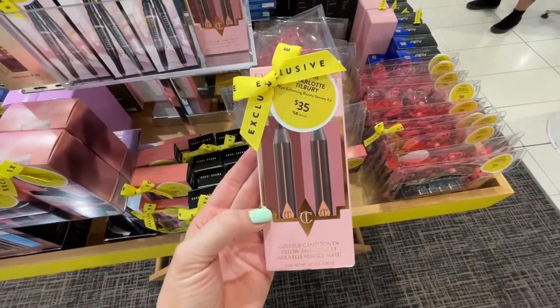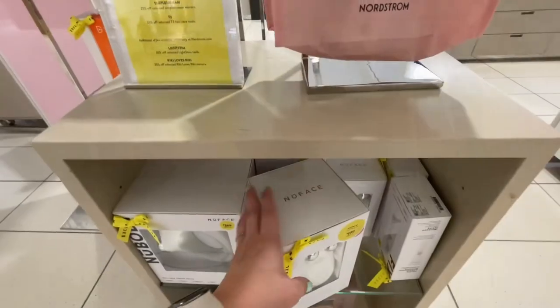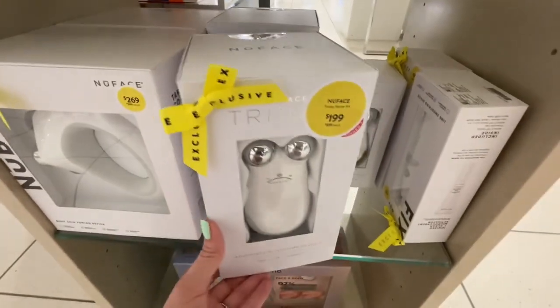I'm going to look for it and if I find it, it'll be linked down below. But right now online I cannot find it. However, they do have a Pillow Talk eyeshadow pencil set from Charlotte Tilbury — Charlotte Tilbury has really pretty shades, and I'm actually wearing her blush right now. The two-pencil set is a $58 value and it's on sale for $35. There's also the NuFace Trinity facial toning kit, which is a $339 value on sale for $199. I personally have not used NuFace and I cannot vouch for it, but I know it's a favorite, so I wanted to point that out to you.